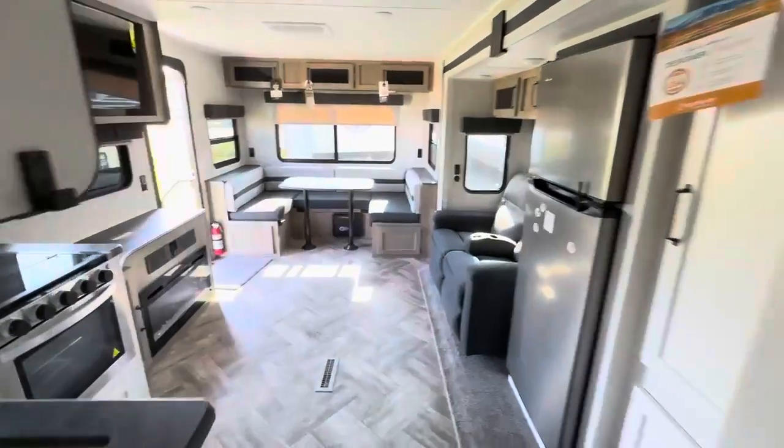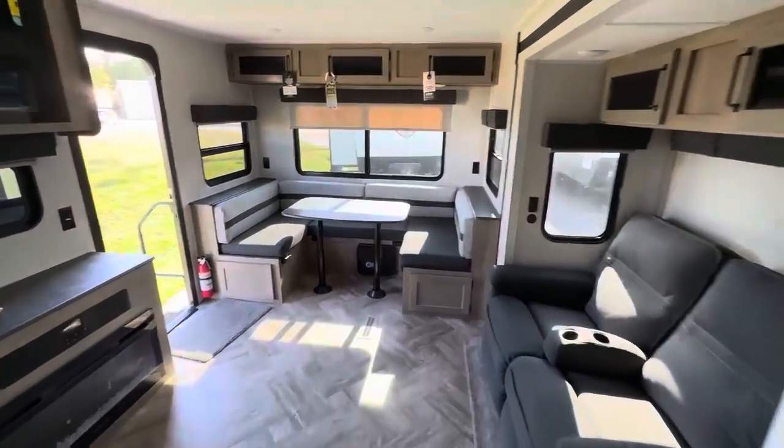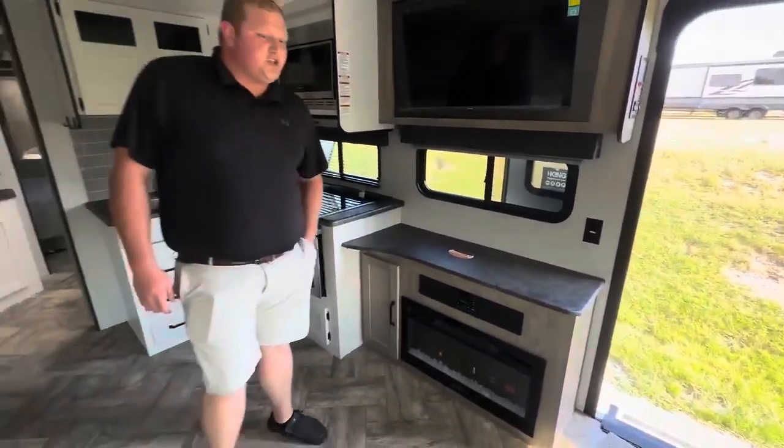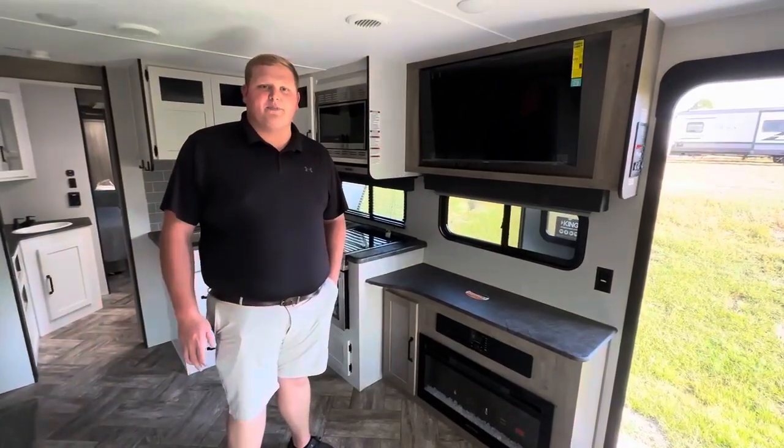Super good floor plan, super big bathroom, plenty of living space in general. Just an overall good floor plan here, guys. If y'all have any questions about anything on this unit or any other ones, feel free to give us a call.